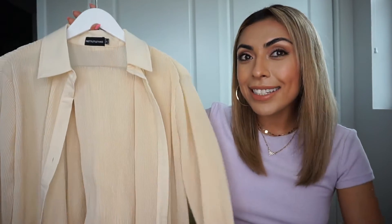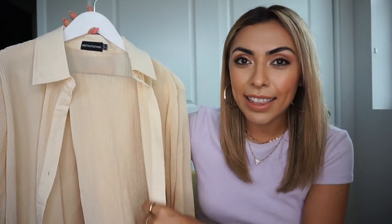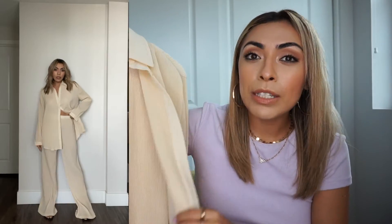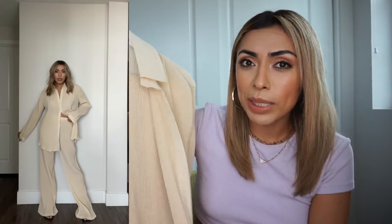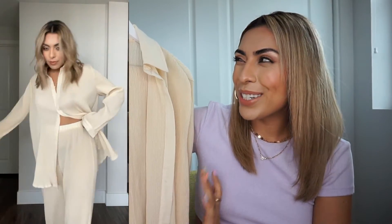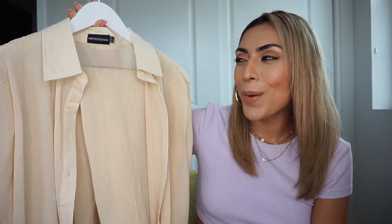Up next is this beautiful cream plissé set — it was the first thing I added to my cart this month. I have nothing in this material but it looks so luxurious and chic. The bottoms are a little ruffled, and I can wear the pants with a crop top, wear the top with denim and a bandeau, or wear them together as a set. I went with a size 4 for both — the bottoms were perfect but the top runs very oversized; I could have sized down one or two sizes. It also comes in black and I'm hoping to grab that version.